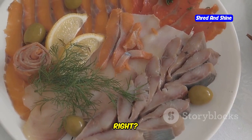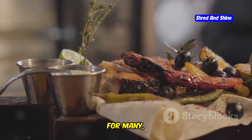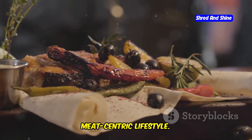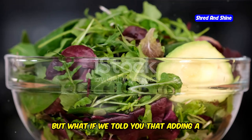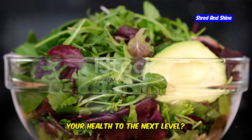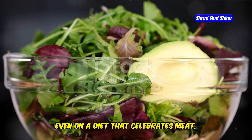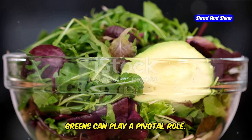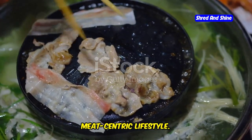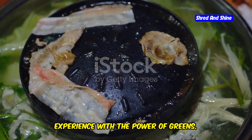The carnivore diet — it's all about meat, right? The sizzling steaks, the juicy burgers, the succulent ribs. For many, the carnivore diet is the ultimate way to embrace a primal, meat-centric lifestyle. But what if adding a touch of green to your plate could take your health to the next level? Yes, you heard that right. Even on a diet that celebrates meat, greens can play a pivotal role.